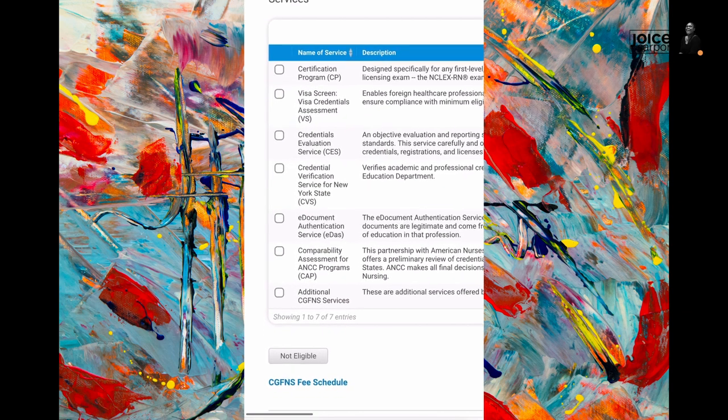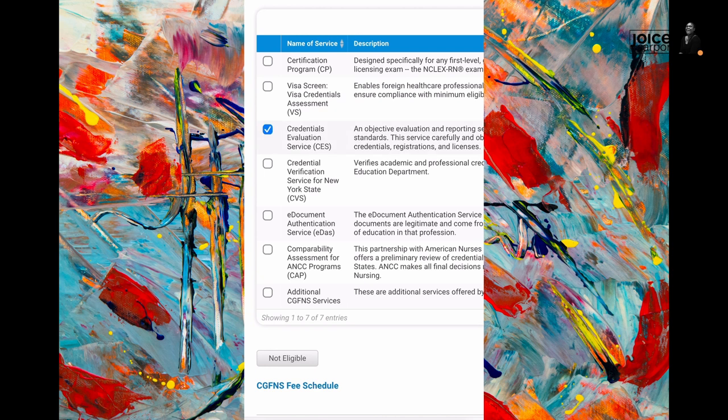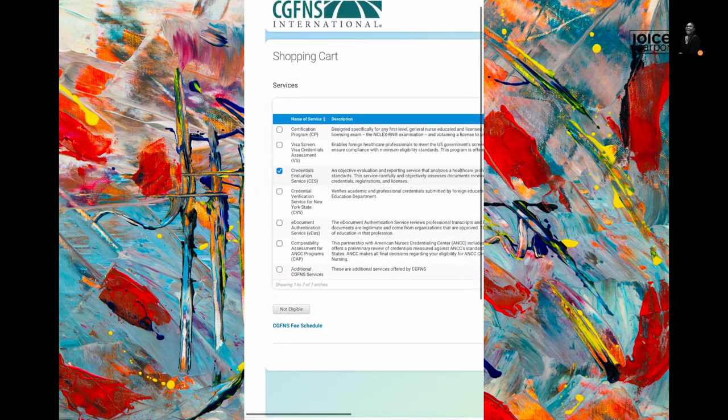This is what CGFNS has to offer. At this point what you are looking for is CES — Credentials Evaluation Service — because that's what you're going to do for now, and then you purchase that. Once you are allowed to purchase the CES, you pay $390. That is how much they charge you for looking into all your documents. It's quite expensive, so make sure you've got all the legitimate documents to put out there for them.